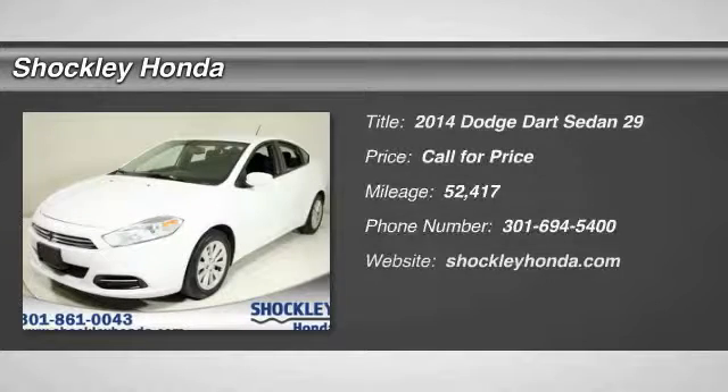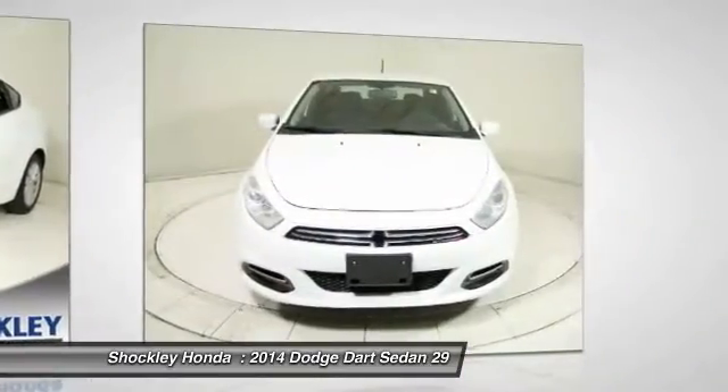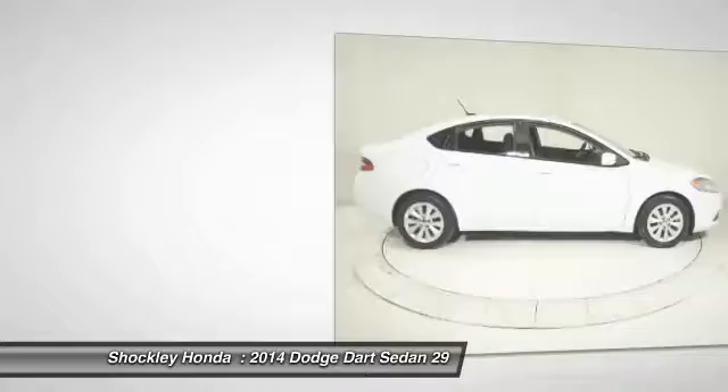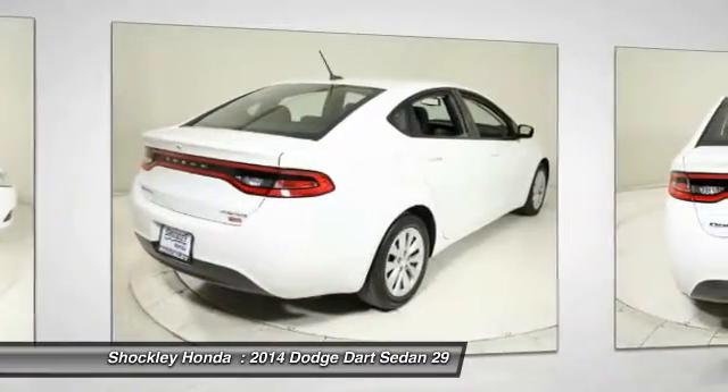Looking for the right vehicle? Check out the 2014 Dodge Dart. The Dodge Dart was introduced as a lower-priced, shorter wheelbase, full-size Dodge in 1960 and 1961. It became a mid-size car for 1962, and finally was a compact from 1963 to 1976.